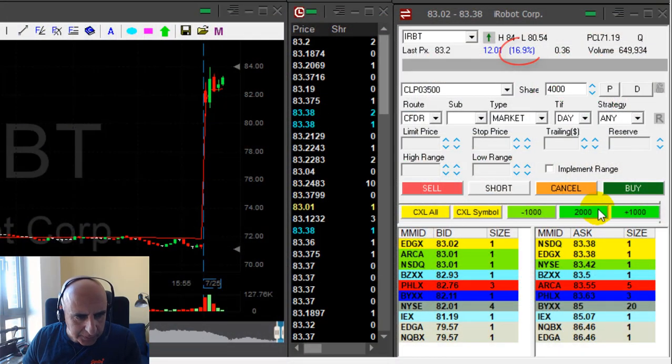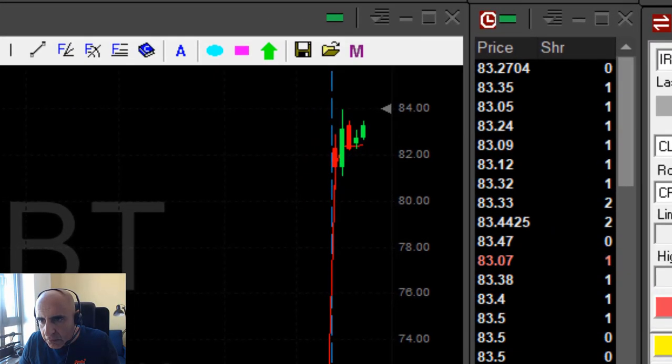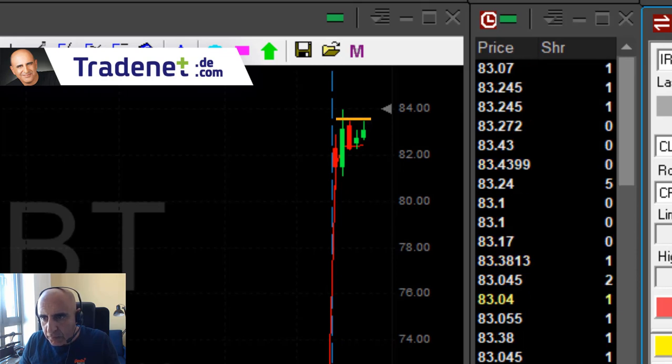I like IRBT. It's up 16% and that means everybody is watching it. It looks great. I'm getting ready to go long at this reversal around here. I'm going to go long 2,000 shares — it's a big mover.